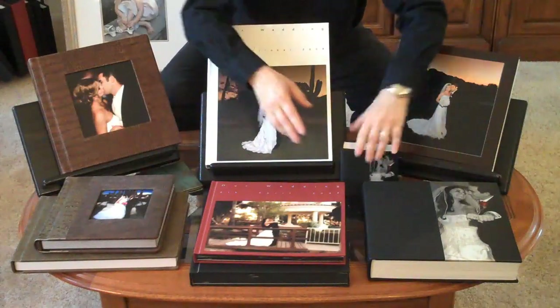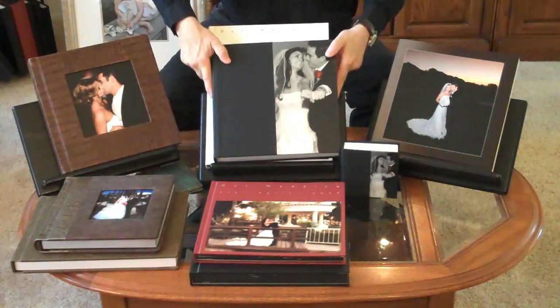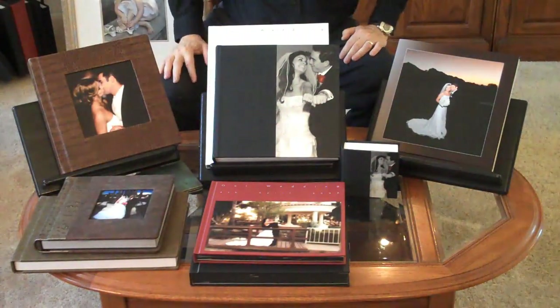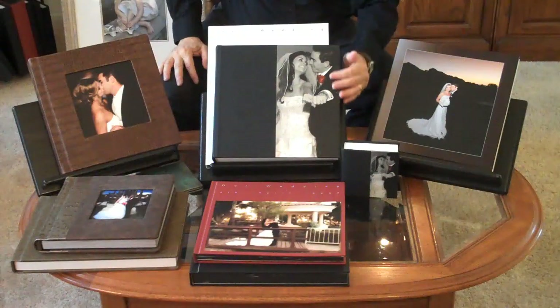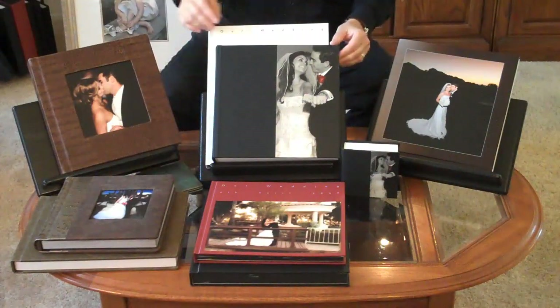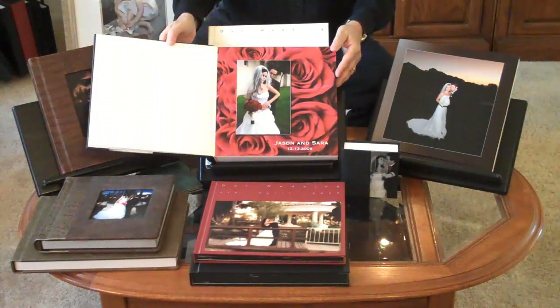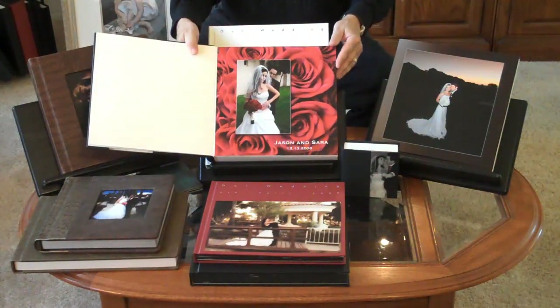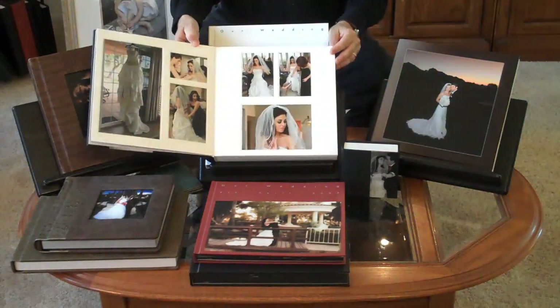And lastly are our leather photo cover albums imported from New Zealand. These are the finest leather albums with beautiful custom photo covers. And these albums are a blend of flush pictures as well as matted images.